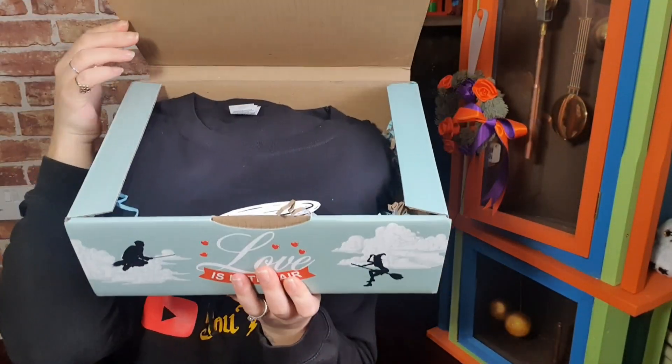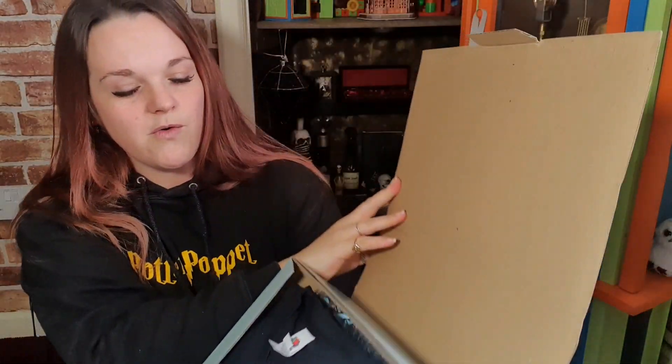Oh there we go! We've got a black top — let's pull it out and have a look. Oh, it's not a t-shirt, it's a long sleeve top!